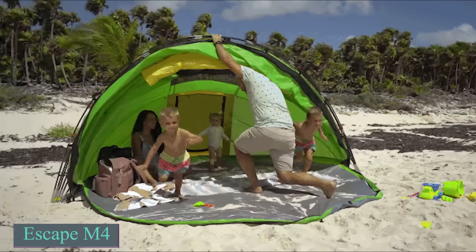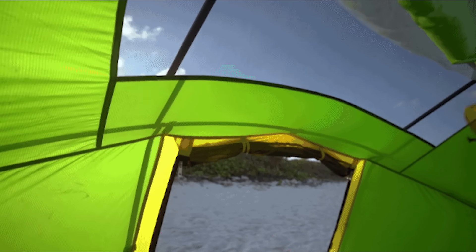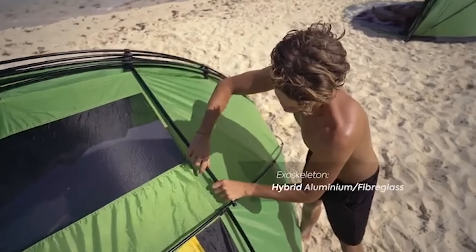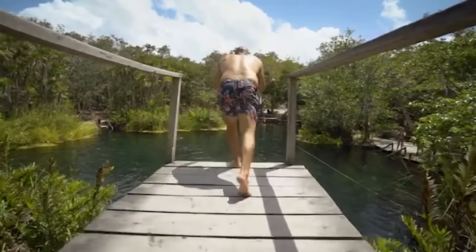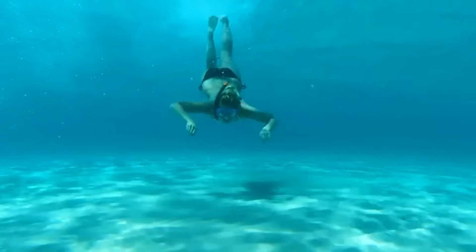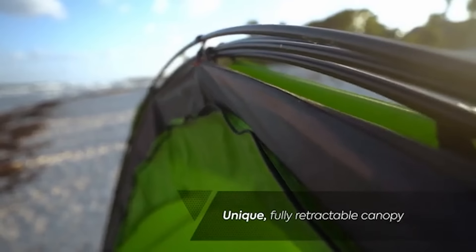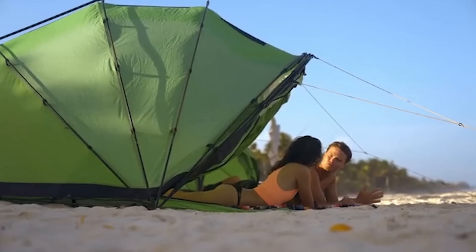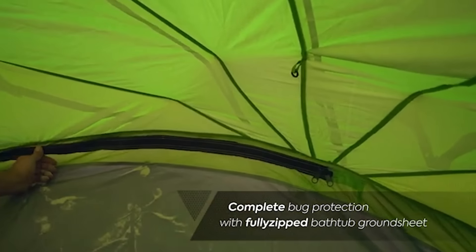The Escape M4 from Campo Designs, initially presented on Kickstarter, offers a retractable canopy that can be adjusted into six configurations ranging from fully enclosed to entirely open. This adaptability makes it suitable for different outdoor activities such as camping and beach outings. With an interior space of 70 square feet, the tent comfortably fits up to four adults or a queen-size air mattress. The structure combines an aluminum and fiberglass frame with waterproof fabric rated at 3,000 millimeters.